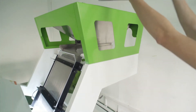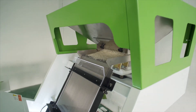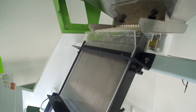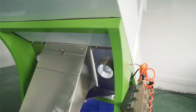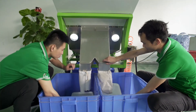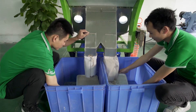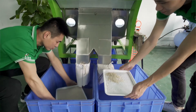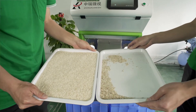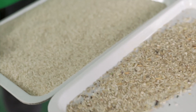Let's go ahead and see how it works. The left side has all the clean, good rice while the right side has the imperfect foreign matter grains.